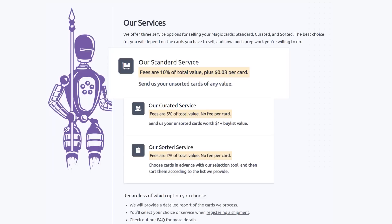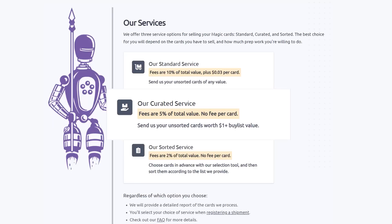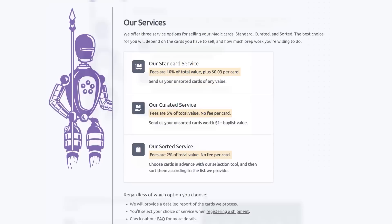They have three main services. Their Standard service lets you send unsorted cards of any value — they will sort, grade, and give you the best price. Their Curated service is similar: send unsorted cards worth over a dollar, and they charge half the fee with no fee per card. Their Sorted service lets you choose cards in advance with their selection tool, send them sorted, and Card Conduit will grade and buy-list them automatically. Their fee is only 2% with no fee per card, working with competitive buy-listing partners including ones not open to the public. Users get an average of 19% more for their collection than from any major retail buy list.